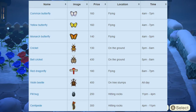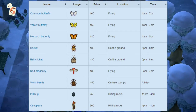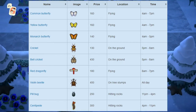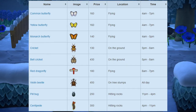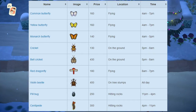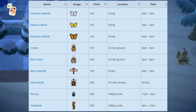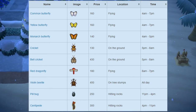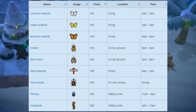Once you cut down a tree with a full iron axe it leaves a stump in the ground, and once that stump is there for a while it will start spawning different beetles — the violin beetle has a possibility of spawning there. Next up we have the pill bug, which sells for 250 bells. It can be found when you hit rocks — once you hit a rock and clay, stone, or iron comes out, you also have a chance of a pill bug or centipede coming out. Simply catch it with your net. Available from 11pm to 4pm. Finally, we have the centipede, which sells for 300 bells — also found by hitting rocks, available from 4pm to 11pm.